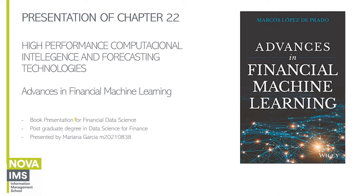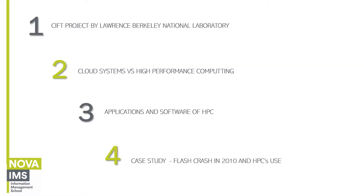Hello everyone. Today I'm going to make a presentation about chapter 22 of the book Advances in Financial Machine Learning. The name of the chapter is High Performance Computational Intelligence and Forecasting Technologies. I'm going to talk about the project developed by Lawrence Berkeley National Laboratory, make a distinction between cloud systems and high performance computing, talk about HPC applications and software, and cover the flash crash in 2010 and HPC's use.